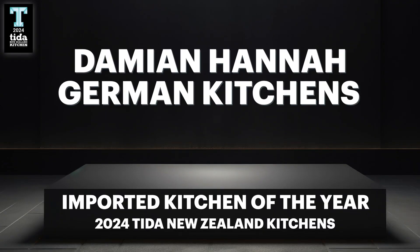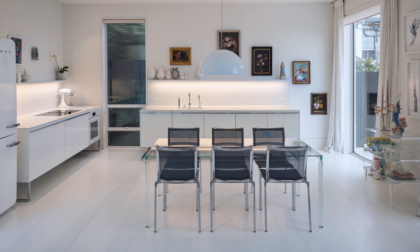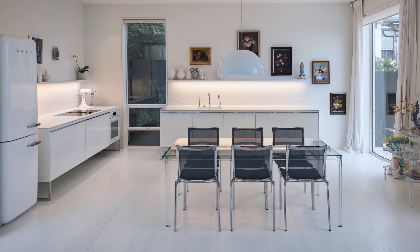Winner of the 2024 TIDA New Zealand Imported Kitchen of the Year is Damien Hanna of German Kitchens. For this architecturally designed new home, the brief for the kitchen was simple: white, more white, plus extra white.